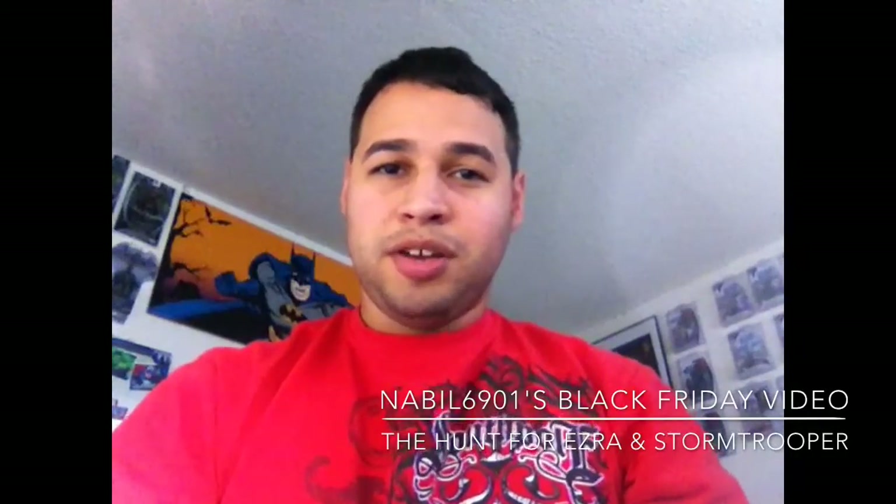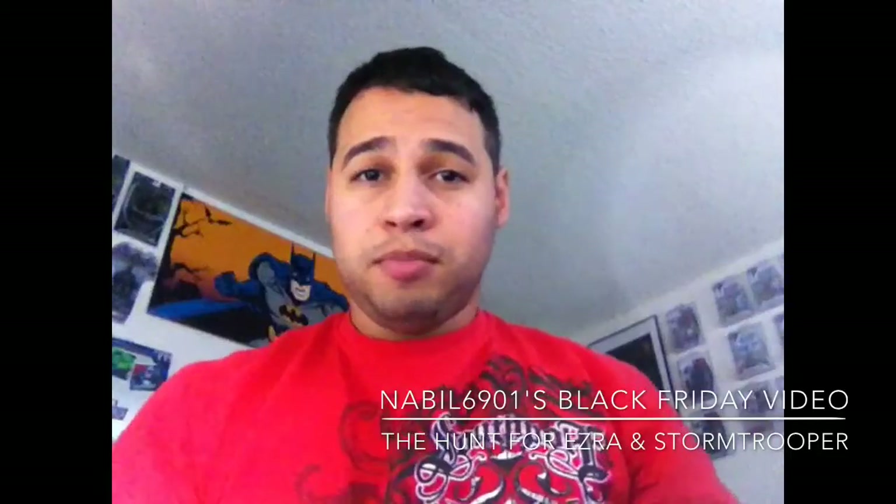Hey everybody, Nabeel6901 here and welcome to my Black Friday video. It's going to be like a haul video but I'm also going to show you guys a little bit of what's going on during Black Friday at Walmart. The main reason I'm going is to get the two-pack set that includes the 20-inch Ezra and the Stormtrooper, so they can go along with my good old friend Kanan over here. It was about 19 inches tall and for $20 might as well not pass it up — it's Star Wars Rebels related.